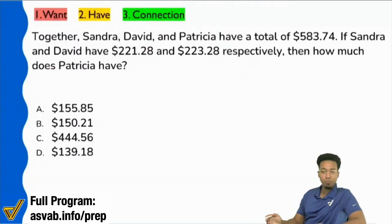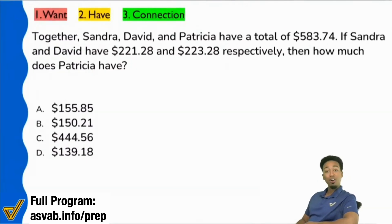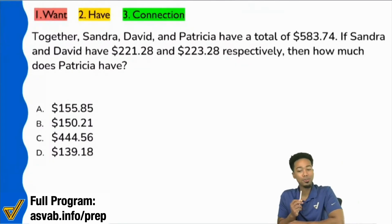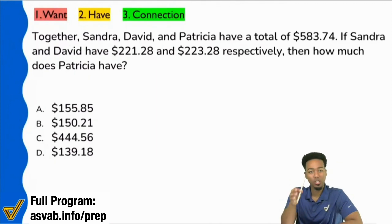Everybody, number one rule to word problem success. First step is to do what? Yep, all my lazy people are saying RTQ. I'm new, coach. What does that mean? It means read the question. And because my students here don't want to elaborate on what RTQ means, I appreciate that. So that means read the question first.